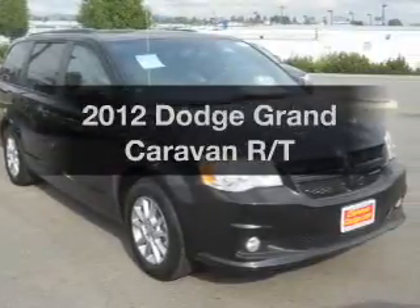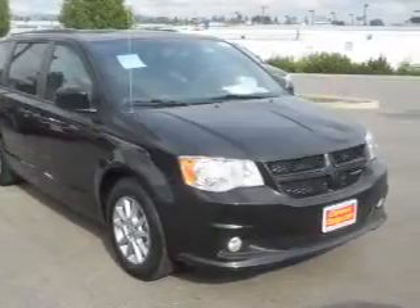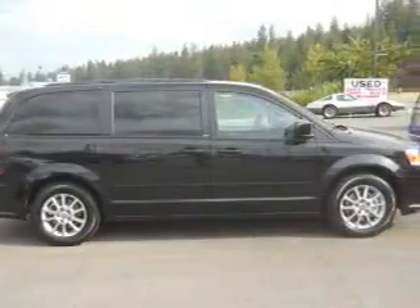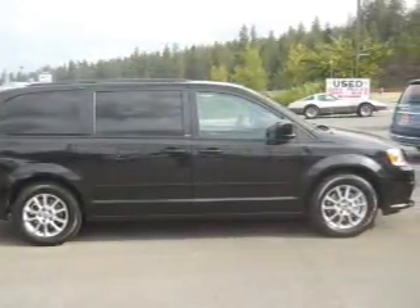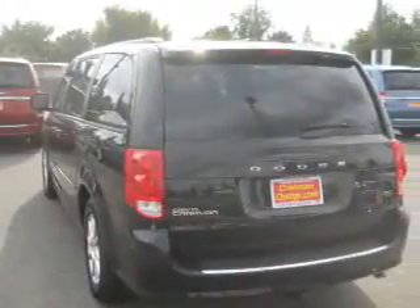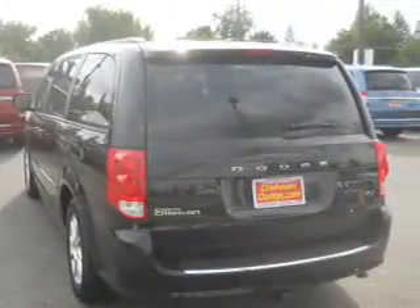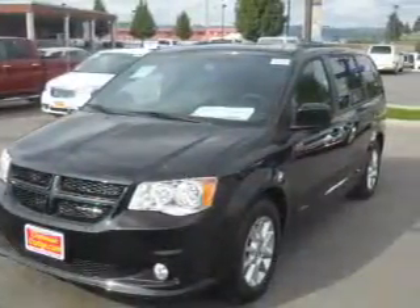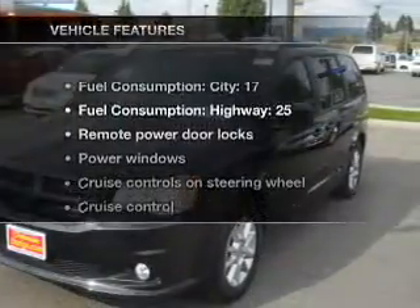Presenting the 2012 Dodge Grand Caravan. If you're looking for an automobile with great attributes, look no further. With a reliable 6-cylinder engine that responds smoothly to its automatic transmission, premium wheels lend a distinctive appearance. You will appreciate the safety feature of anti-lock brakes, and memory settings make for a more comfortable ride. And with these notable features,